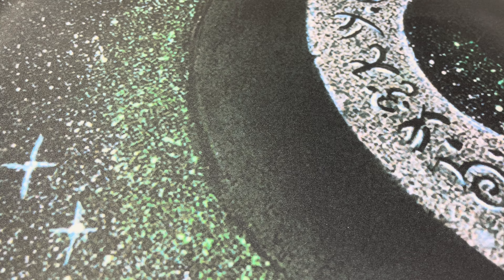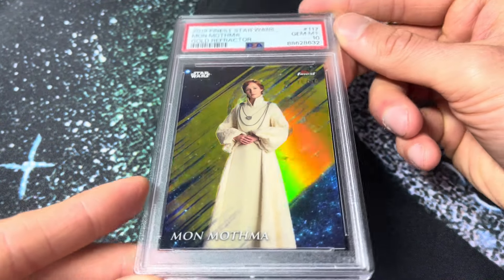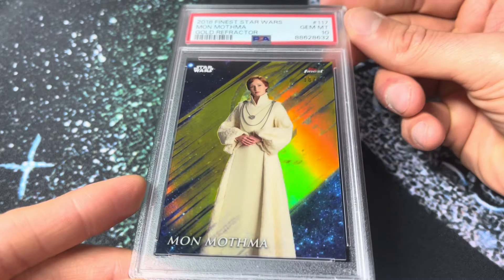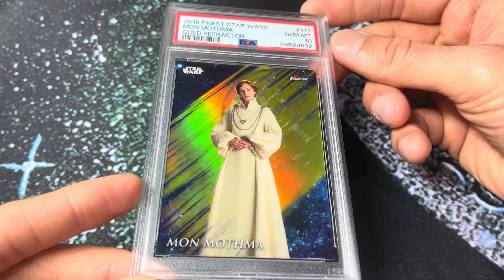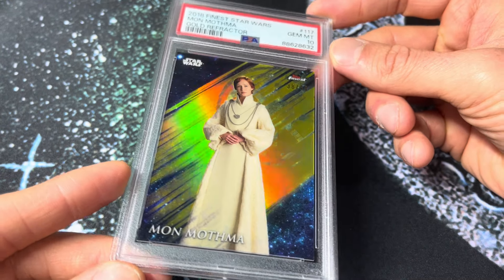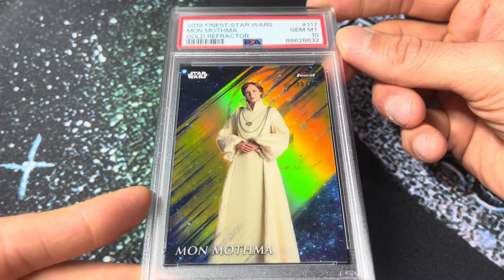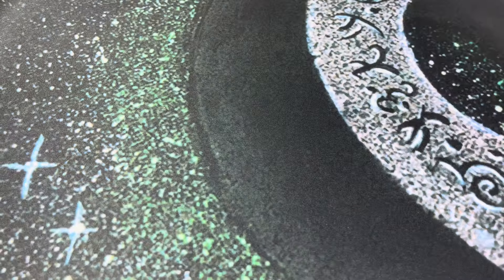Sticking with 2018 Finest but going to the PSA 10 — we got Mon Mothma. This one's special because it's the extended base — only 55 total parallels. This is the Genevieve O'Reilly shot, who really caught on in Andor and a lot of the Disney Plus stuff. That's a Mothma Gold in a 10.